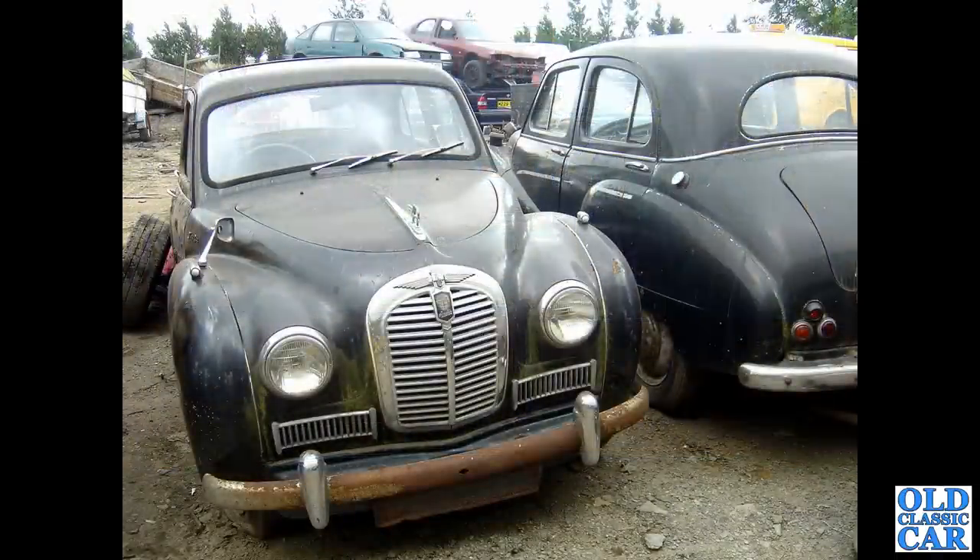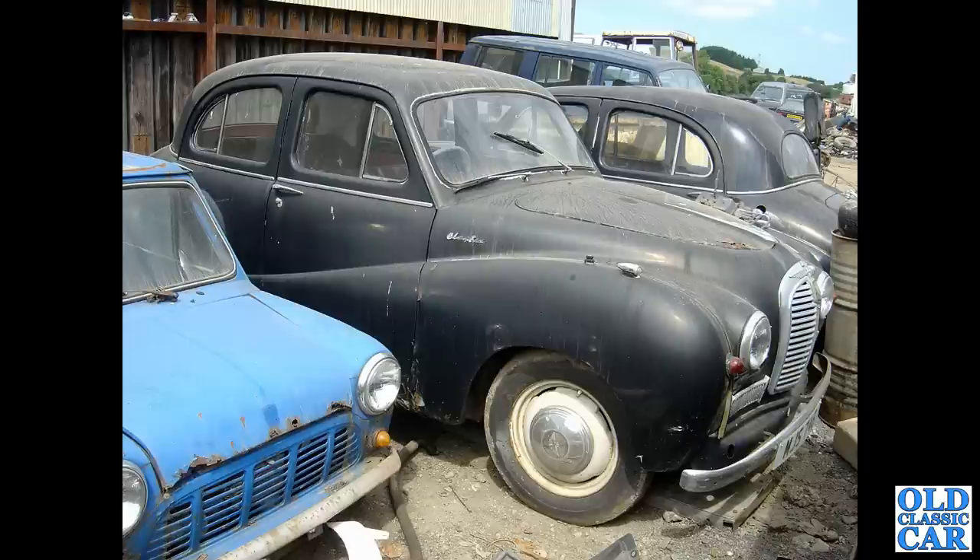A couple more Austin Counties cars — a pair of A40 Somersets in black looking a little sorry for themselves, but not the rustiest I've ever seen, so perhaps they were rescued from this scrapyard and are now back on the road. This was in Wales somewhere; the scrapyard has long since closed. There's a Mini van on the left there that would definitely be rescued if it were now.